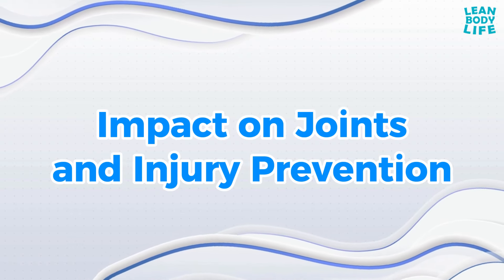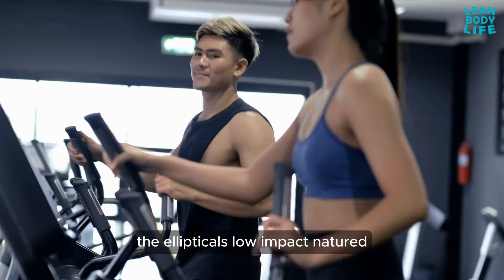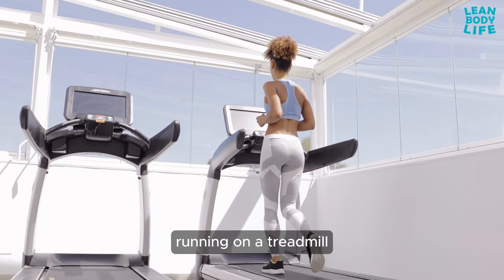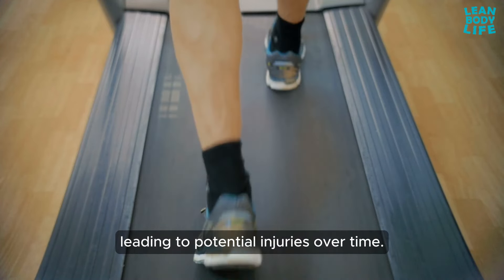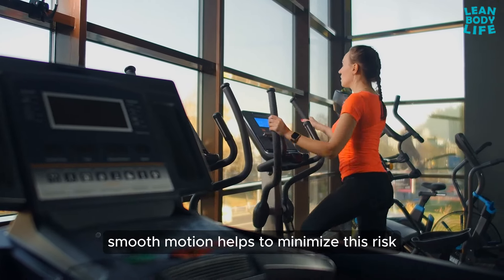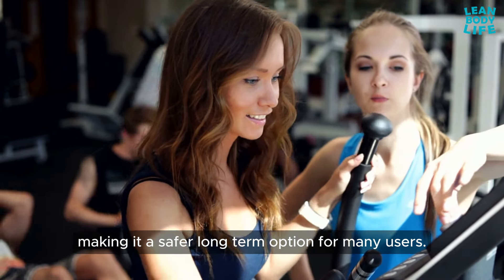Impact on joints and injury prevention: for individuals with joint concerns, the elliptical's low-impact nature is a significant advantage. Running on a treadmill, particularly at high speeds or steep inclines, can put a lot of stress on the joints, leading to potential injuries over time. The elliptical's smooth motion helps to minimize this risk, making it a safer long-term option for many users.